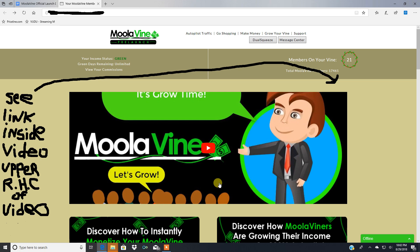Hi everyone, welcome to the members area of Moola Vine, the first ever reverse affiliate marketing system. This is what it's going to look like inside the members area. I'm going to take you through it briefly. To sign up, click the link in the upper right-hand corner of the video, or go to the video description box. You can sign up for free to Moola Vine and start growing your personal income vine. Right now it's in pre-launch — I've already got 21 people on my vine — and everything's functional and ready to go.